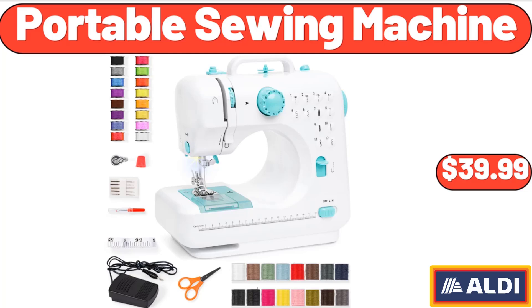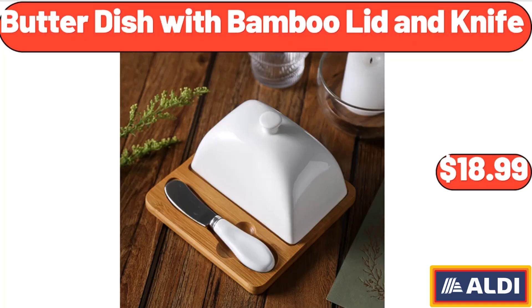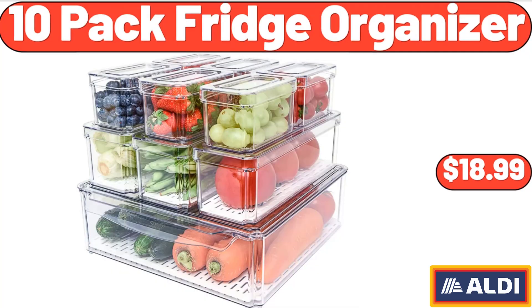Portable Sewing Machine, $39.99. Ice Champagne Bucket, $14.99. Butter Dish with Bamboo Lid and Knife, $18.99. Oil and Vinegar Dispenser Set, $6.99.